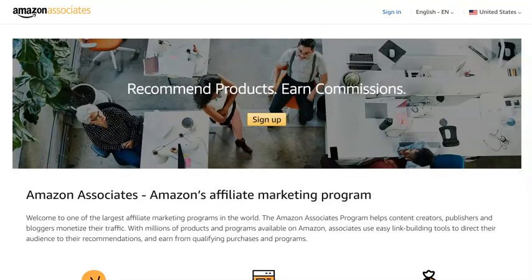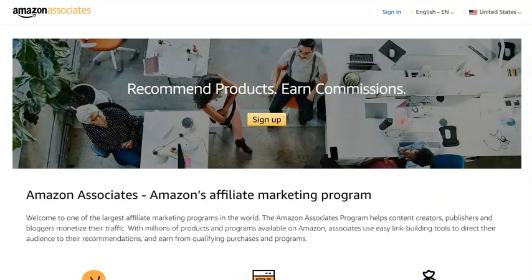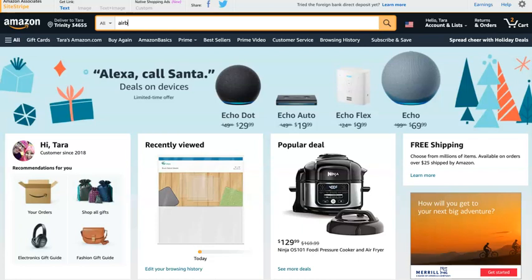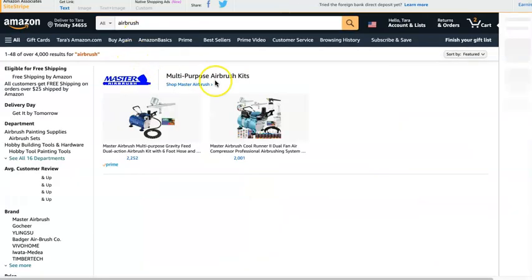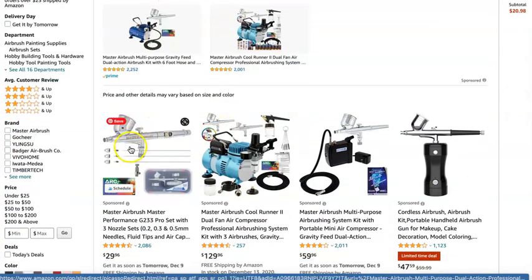So how do you get those affiliate links? You can join — the first one you want to join is the Amazon Associates program. That means you can sell absolutely anything on Amazon. So if I go to Amazon and I look up an airbrush gun, like Kevin uses, there are a ton of things he can sell.